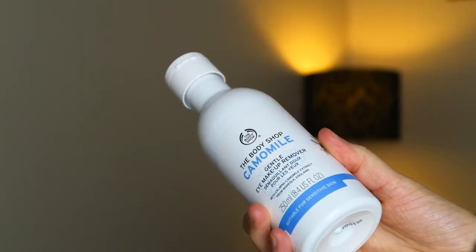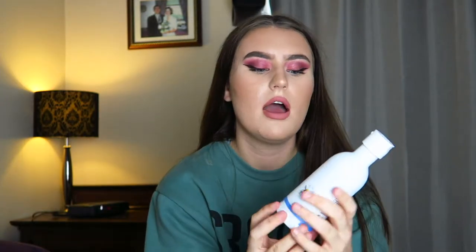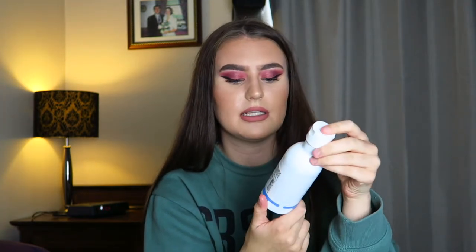This is the Camomile Gentle Eye Makeup Remover. I've never used an eye makeup remover specifically for your eyes before — I've just used micellar water all over my face. I tried this last night and I used it all over my face anyway. It removed my foundation very well and also my eye makeup very well. Usually mascara is still left on my eyelashes after using a wet wipe, but it wasn't last night. I'm very happy with this one. I think this is 250ml.